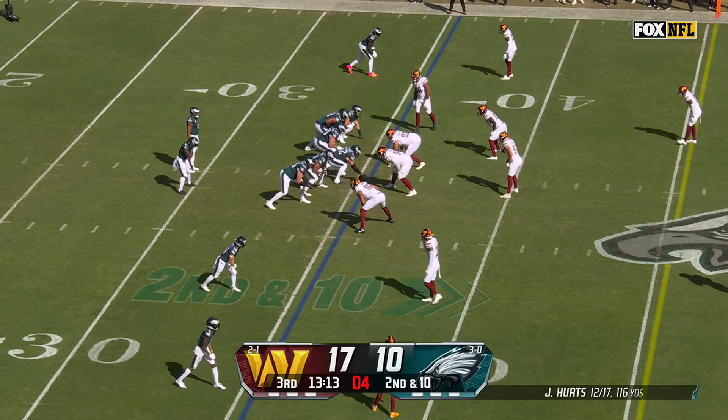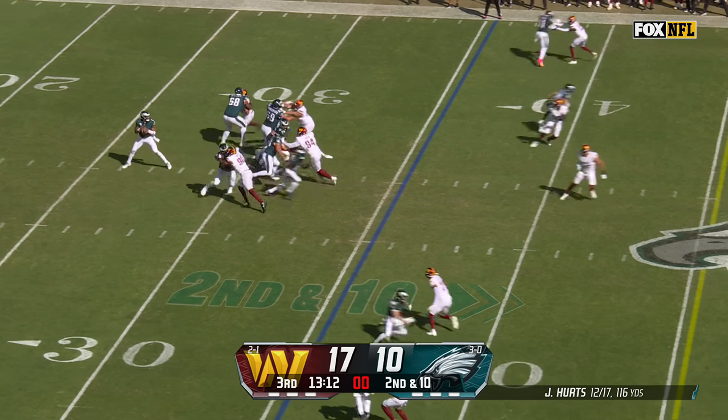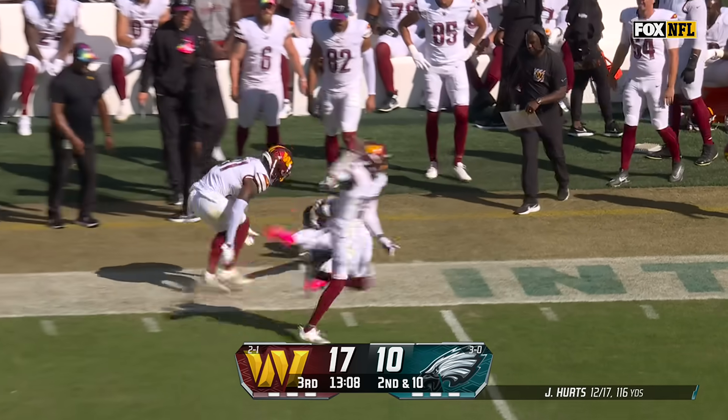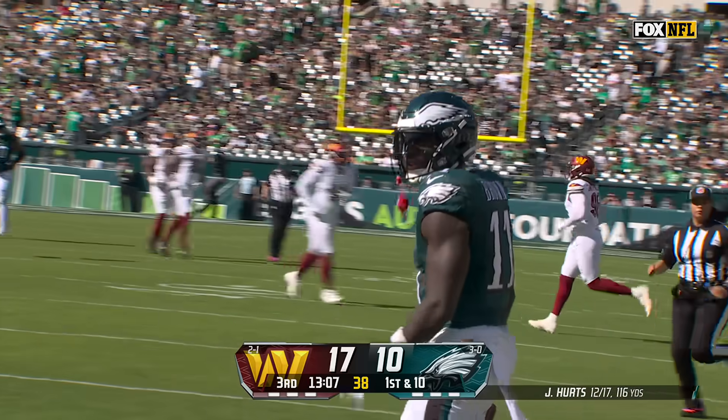They do have Montez Sweat, and they've got Chase Young off the edges, but those two big guys in the middle are what I'm concerned about. Second down and ten. Hurts going sideline — Brown, and a perfect drop in the bucket for a first down.